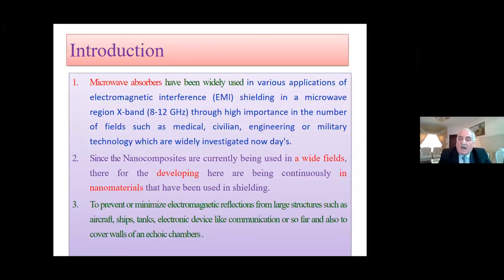Since nanocomposites are currently being used in a wide range of fields, development is continuously ongoing in nanomaterials that have been used in shielding, to prevent or minimize electromagnetic reflection from large structures such as aircraft shapes, tanks, and electronic devices like communication, or fire, and also to cover molds of echo chambers.